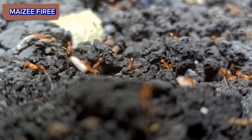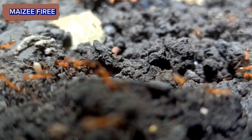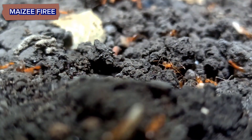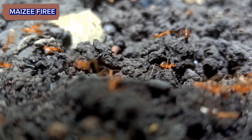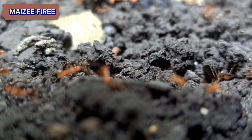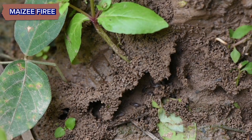Red Harvester Ants primarily inhabit arid and semi-arid regions, such as deserts and grasslands, across the southern United States, particularly in states like Arizona, New Mexico, Texas, and parts of Mexico. They typically build their nests in open areas with well-drained soil, often forming large, conspicuous mounds that can reach several feet in diameter.